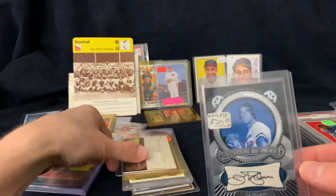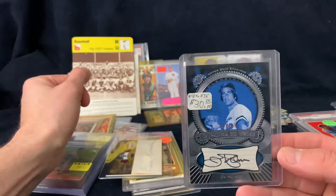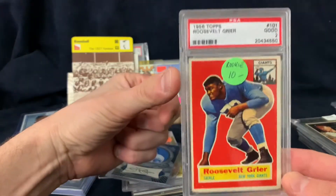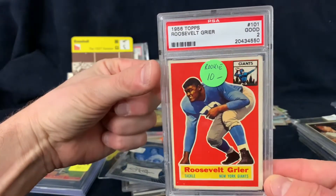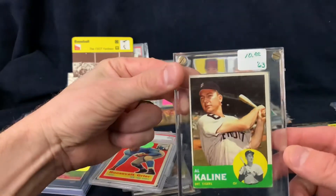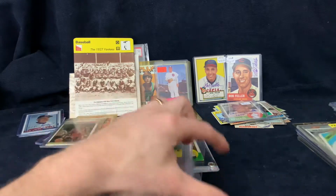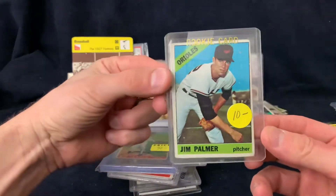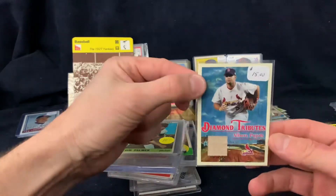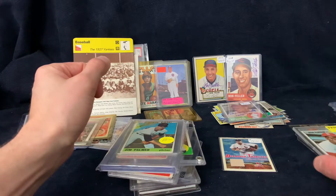These prices don't really reflect what I paid - this was a 10-card lot even though it's marked 30. There's a Jim Palmer Upper Deck Etchings autograph, a Rosy Greer '56 Topps rookie, a '63 Al Kaline, a beat-up Jim Palmer rookie for 10, and an Albert Pujols bat card - I have no idea what year or what it's worth.